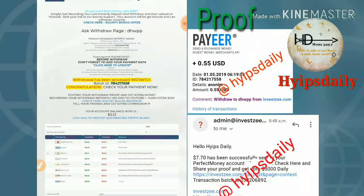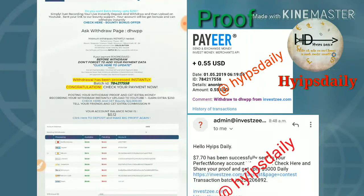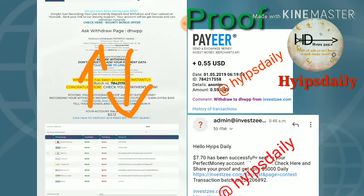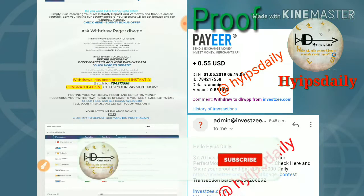We have clearly seen a live withdrawal proof in this video. The site is currently paying and it is legit. If you are interested, please join through the link given in our description. If you don't know how to get started, please watch our previous video. If this video was helpful, please hit the like button and share it with your friends. If you don't like it, dislike and tell us in the comments why — it helps me improve my future videos. Thank you friends, thanks for watching.